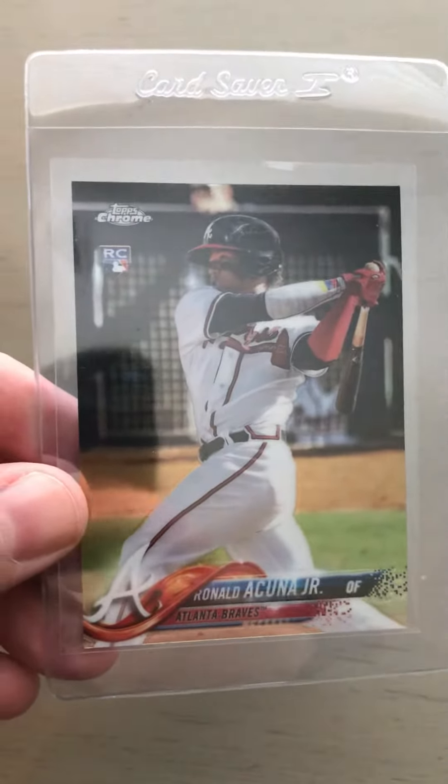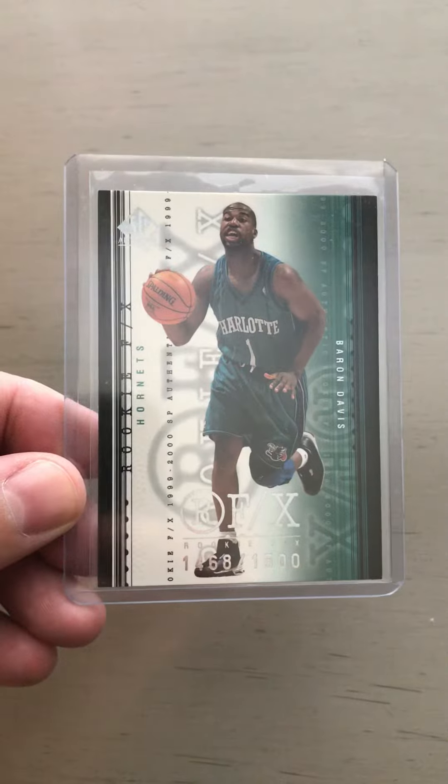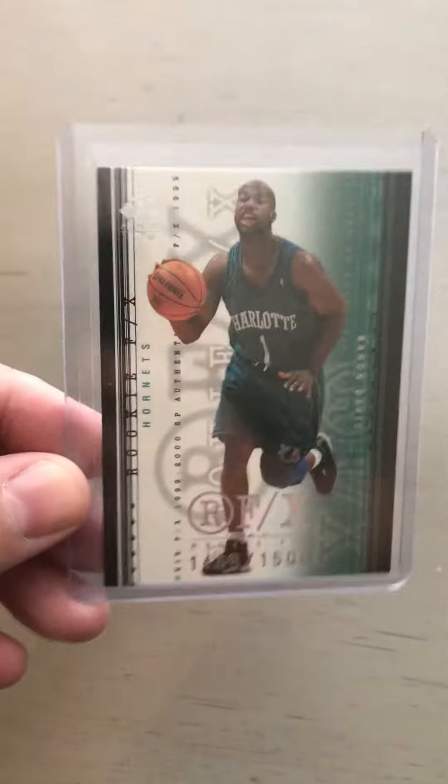Next, Acuna on Topps Chrome. Then Baron Davis — SP Authentic Rookie. Dude was a great player. Pretty inexpensive, but pretty excited about this one.